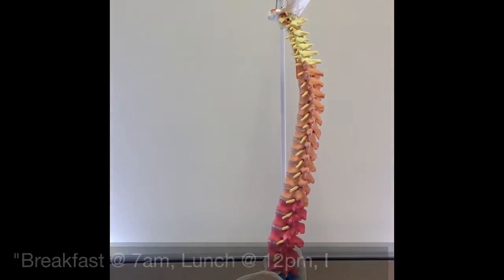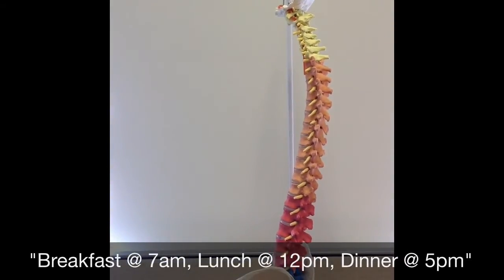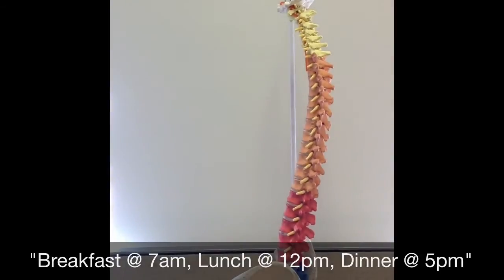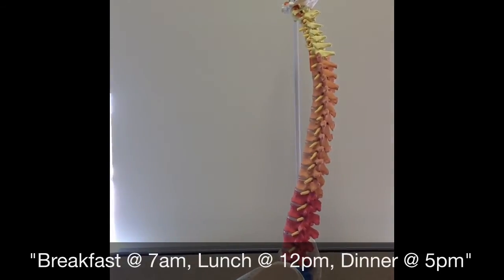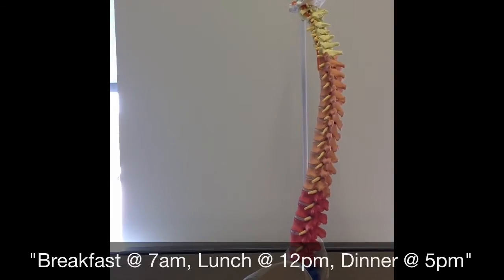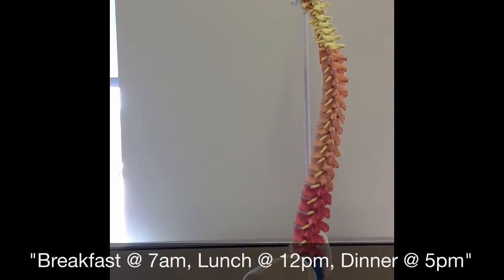You can remember the numbers of cervical, thoracic, and lumbar vertebrae using this mealtime mnemonic: Breakfast is at 7 a.m., lunch is at 12 p.m., dinner is at 5 p.m. The first snack is the sacrum, and the second snack is the coccyx.